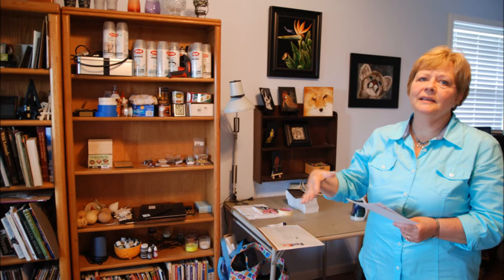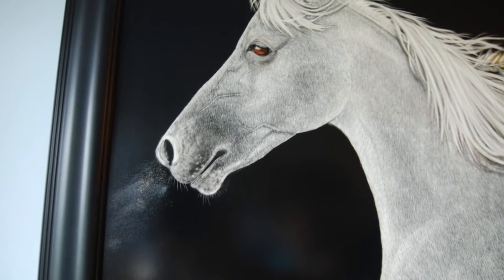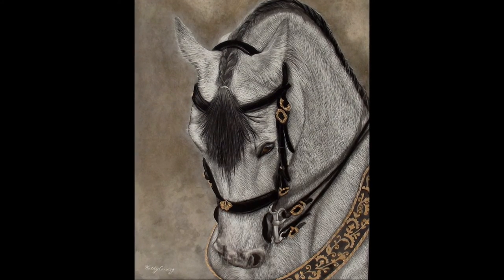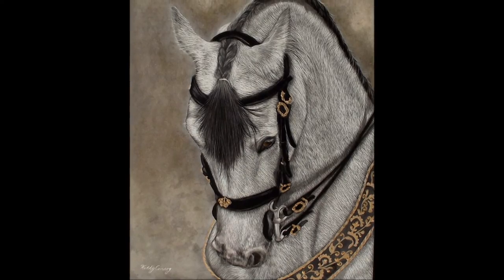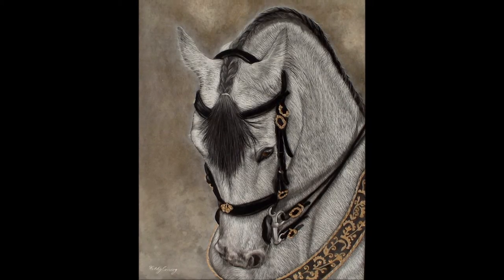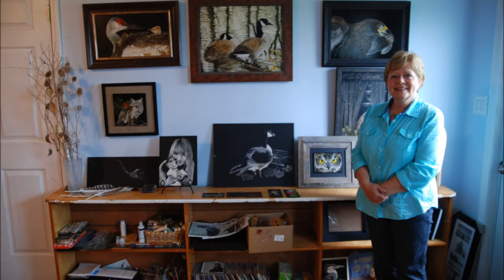There are two kinds of scratchboard. There's the black board, which is what I really like. But then there's also white board, which is called clay board, and it is just the opposite process of black board — you paint it first, and then you scratch it. For example, I used a sea sponge to paint the background of a horse piece, then painted the horse all in black, and started scratching out the details. It ended up being a white horse with gold on its bridle. If you want a textured colored background, it's best to use the white clay board.